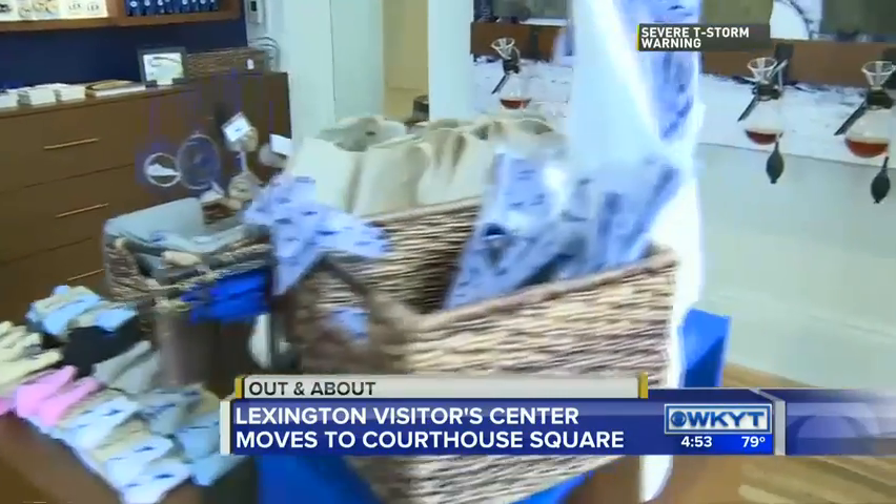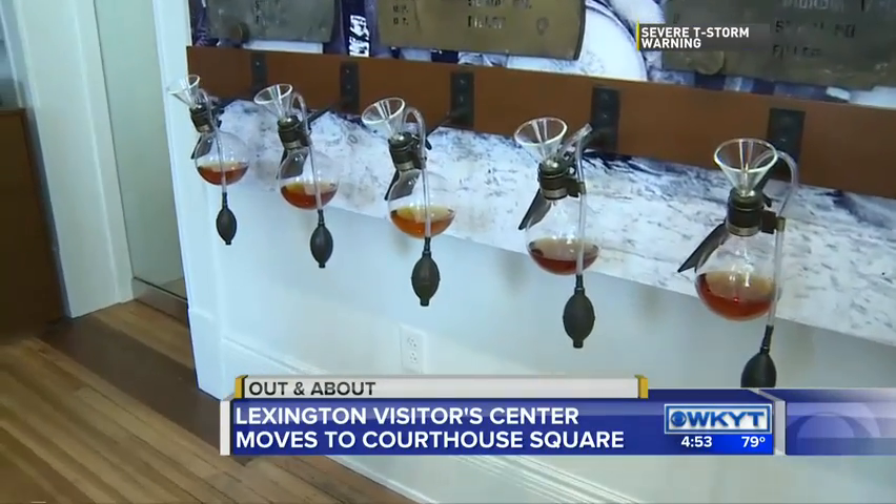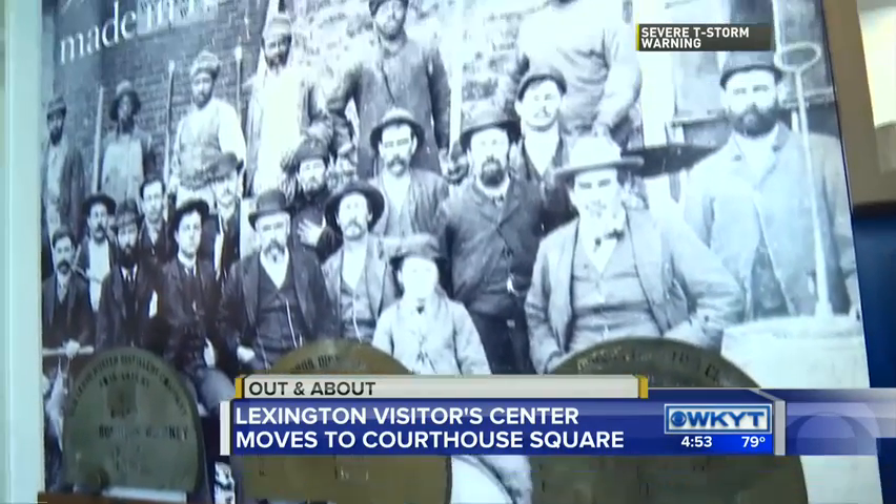We get to taste it? I thought we got a sneak peek to the tasting — yes, a sneak peek, she says. This is a really unique thing that you guys have set up, the display here. Tell us about this.